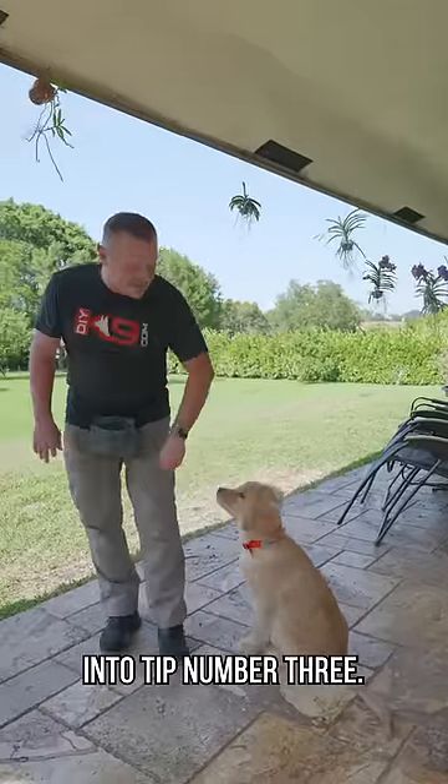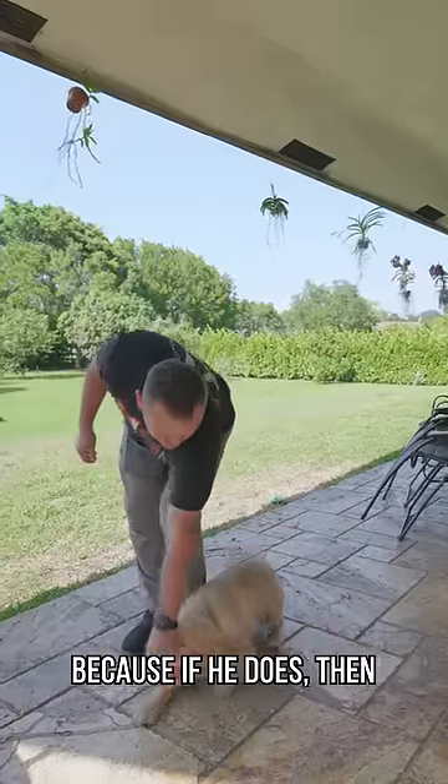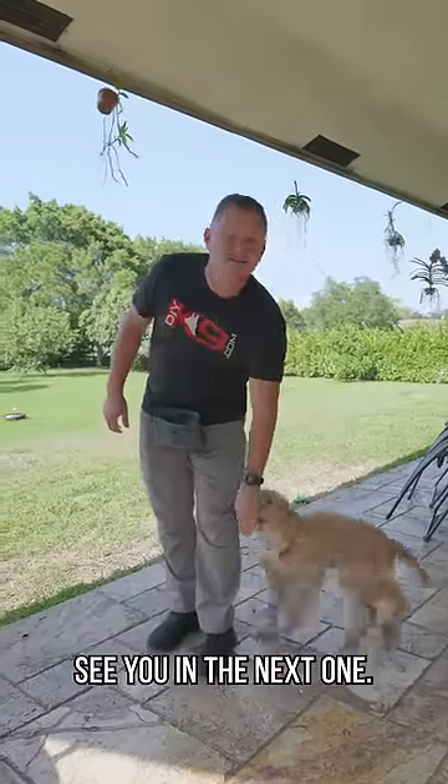Which brings me to tip number three: does the puppy possess amazing food drive? Because if he does, you can go very far with that puppy. Thanks for watching, see you in the next one.